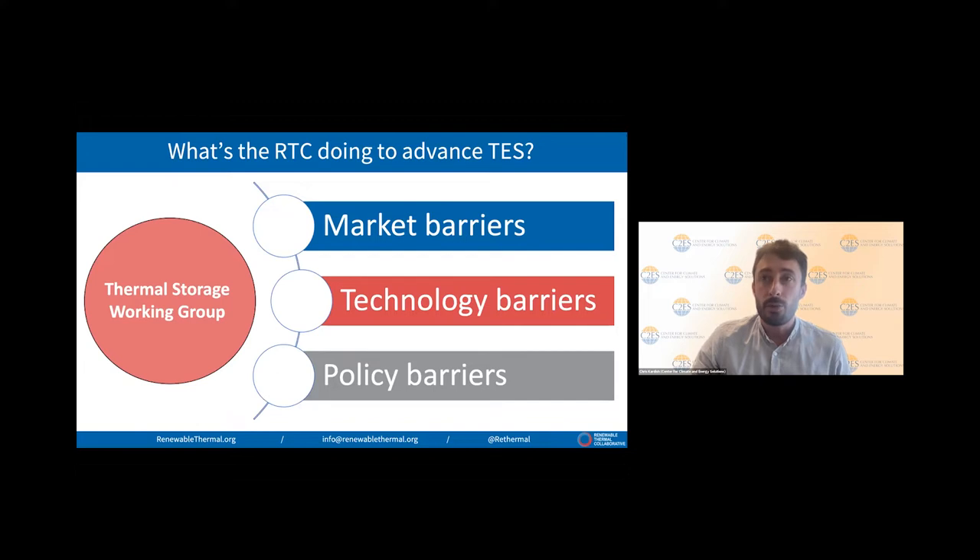So what exactly is the RTC doing to advance thermal storage? We launched a working group this month with the goal of accelerating deployment of thermal storage. We're going to assess both potential of thermal storage and the various market, technology, and policy barriers. There's surely a lot of work to be done in policy. For example, the Inflation Reduction Act took an important step in creating an energy storage investment tax credit, but it doesn't incorporate thermal storage for industrial sectors — and we think that's one clear gap.